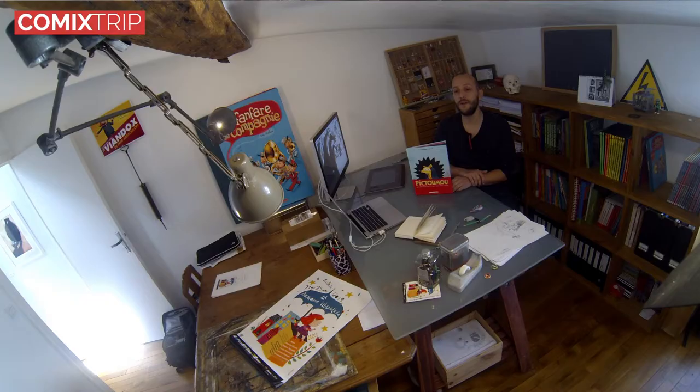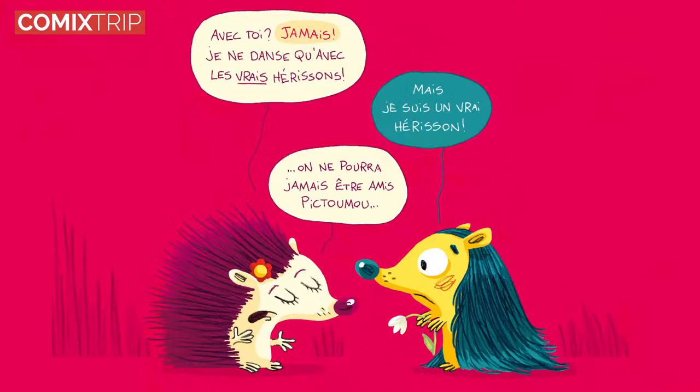Donc on va parler de ce livre et de sa construction toute la semaine, à travers les étapes du dessin, de l'écriture, des recherches de couverture, par exemple. Et je pense qu'à la fin, vous saurez exactement comment on fait un livre.